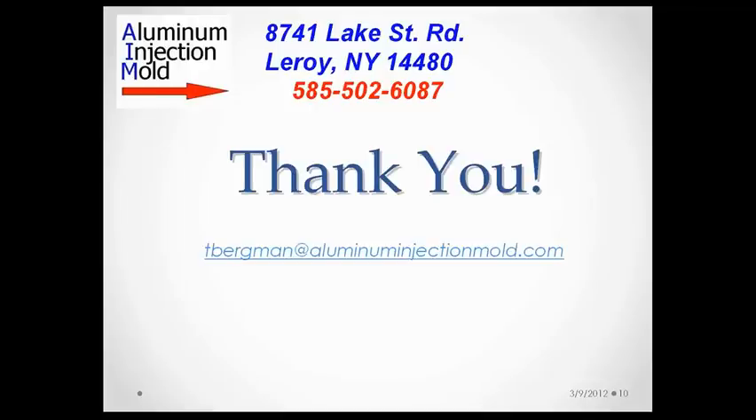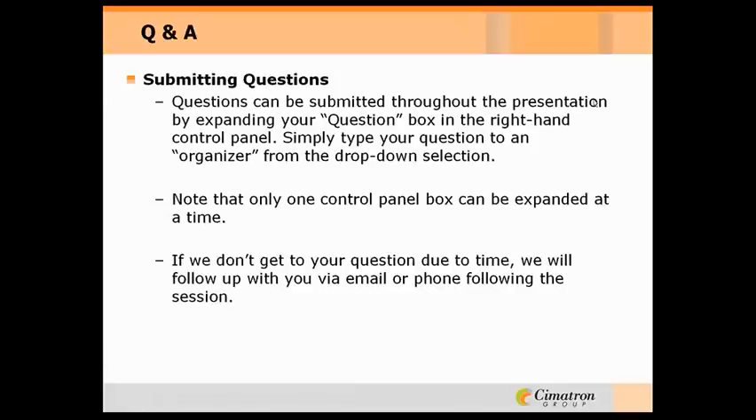I just wanted to say thank you for giving me a little bit of time to show you about what we do and how we use Symmetron as a major tool for helping us get our work out the door. Thank you. Thank you, Tom and Dan, very much for your presentations.